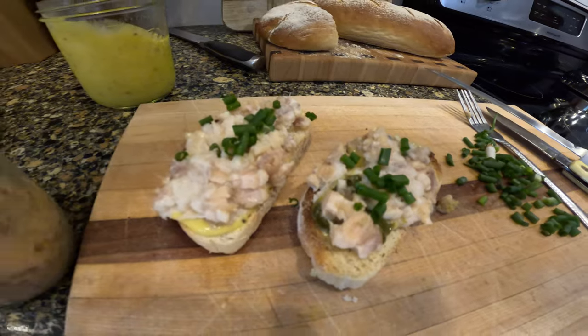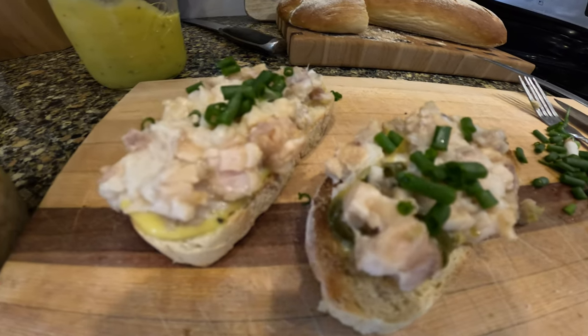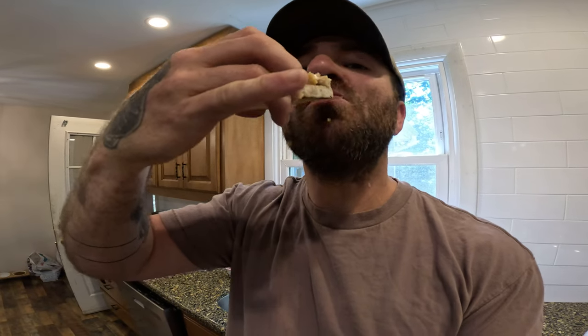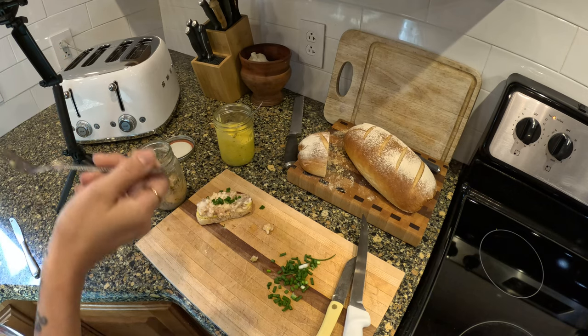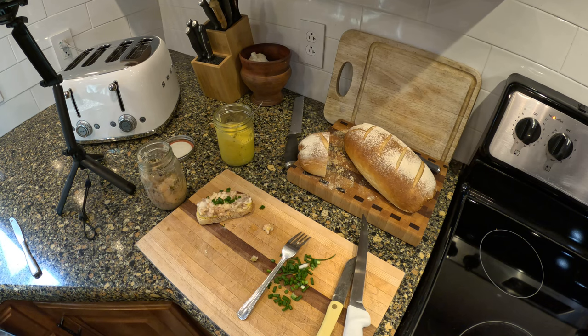Oh my god, those look so good! A little fresh homemade bread, homemade mayonnaise, canned catfish with some fresh spring onions from the garden. What an incredible, healthy meal this is. I really hope you try this at home because this is really, really good. That's good — it is so good. The catfish is very good. It's legit. Garlic and jalapeno in there too — all right everybody.